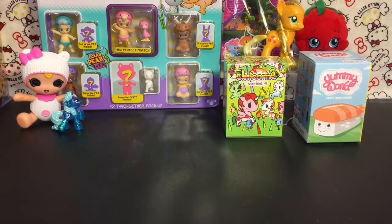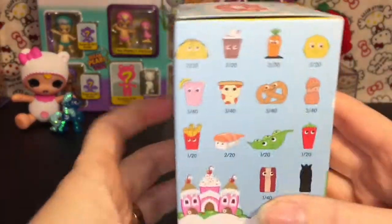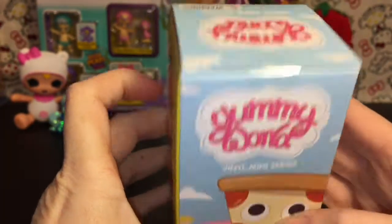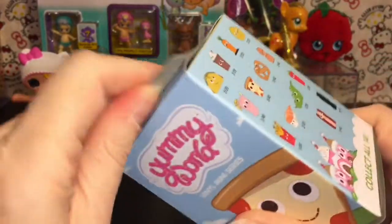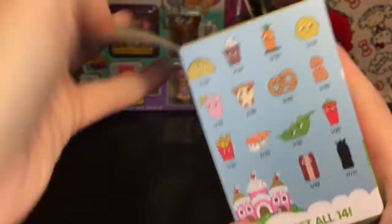Let's continue with some food and open this Yummy World vinyl mini series. Here are the ones you can collect — I know they have a Series Two out but I'm still working on Series One. I really want the little fries; the bacon looks cute too.